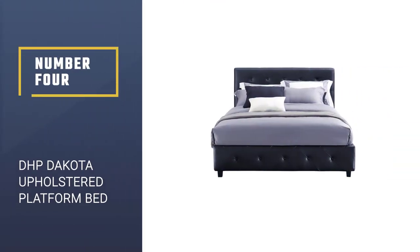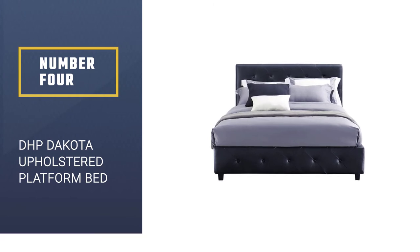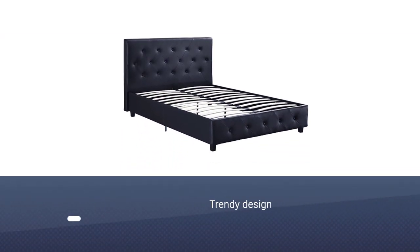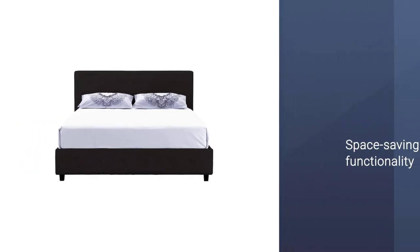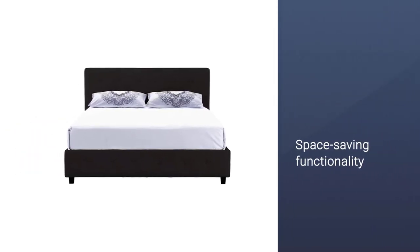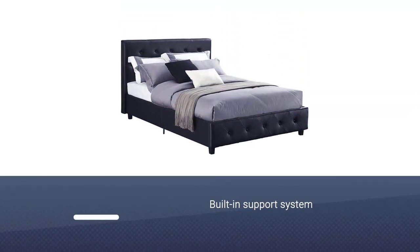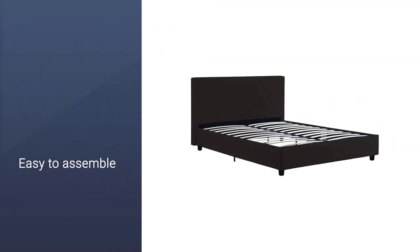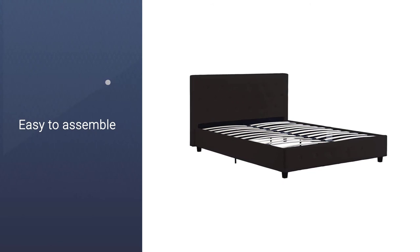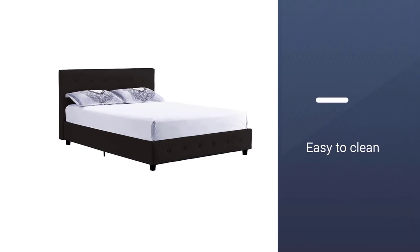Number 4: DHP Dakota Upholstered Platform Bed. It's worth checking out this platform frame from Doral Home Furnishings. It's the right space-saving sleeping solution for your bedroom — the stylish design gives the functionality you need, thanks to the two-drawer system that offers extra storage options. If you set it in your child's bedroom, it will provide more toy storage. This gorgeous piece of furniture gives you both style and coziness, and it works well with coil mattresses and signature sleep memory foam mattresses.